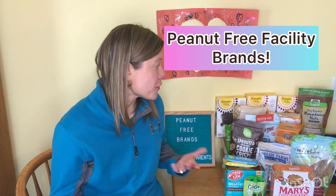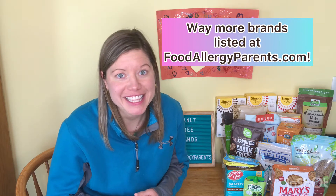Alright peanut allergy families, today we're going to talk about some of the brands that make food in peanut free facilities. These are all things I just happened to pull out of our pantry because our pantry is full of peanut free food and brands like these. This is not an inclusive list by any means. You will find a longer list over at foodallergyparents.com, where we have an ever-growing list of peanut free brands. So let's get started.